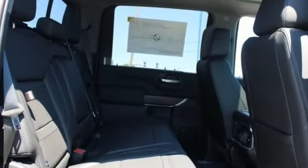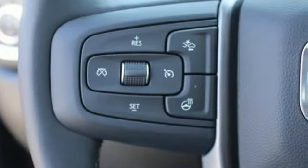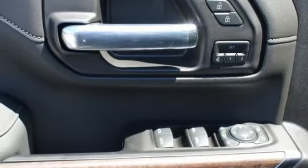V8 engine, four wheel drive, automatic transmission, trailer brake controller, integrated navigation system with voice activation, Wi-Fi hotspot, dual zone climate control, and mirror-mounted spotlights.